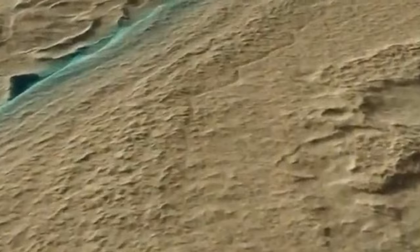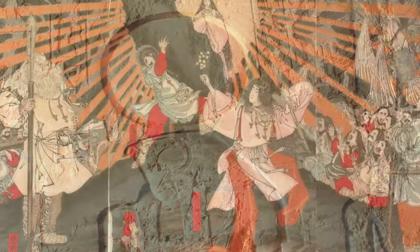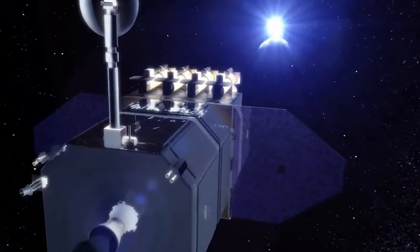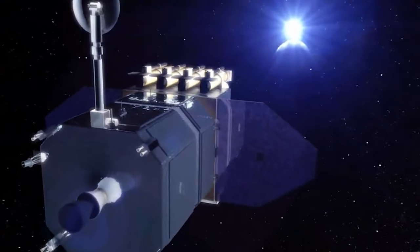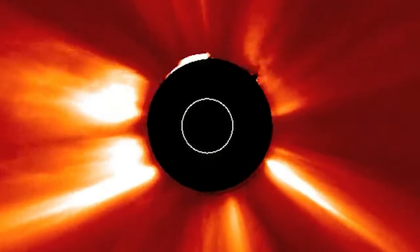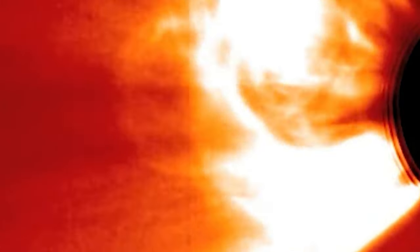Let's start our journey by investigating the outermost layer of the sun's atmosphere — the corona. Using the Solar Dynamics Observatory satellite, NASA captured an image of the corona in extreme ultraviolet light, revealing its higher region at a temperature of 1 million kelvin. The corona, visible during a total solar eclipse, also plays a vital role in scientific studies.